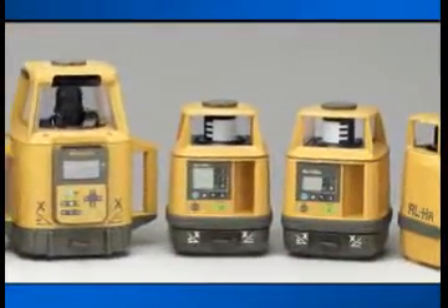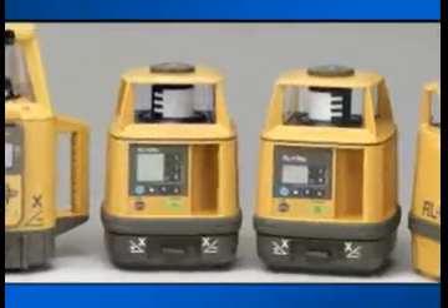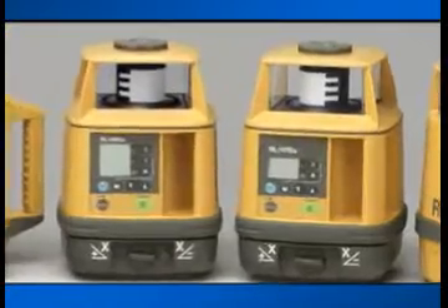For the best value in self-leveling slope lasers, remember the Topcon RL-H1S and RL-H2S lasers.